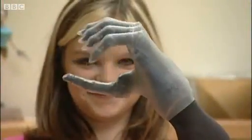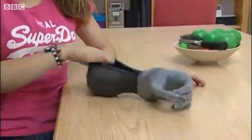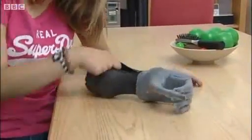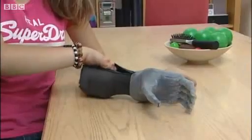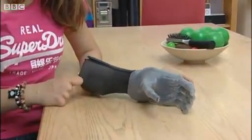15-year-old Chloe Holmes has been given a new start in life. There are some sensors inside there. If you do that, it moves because it senses the movement, but I don't really know how it works.